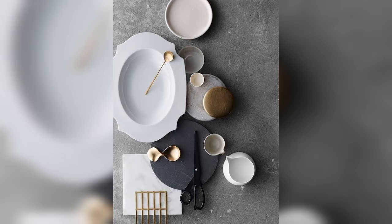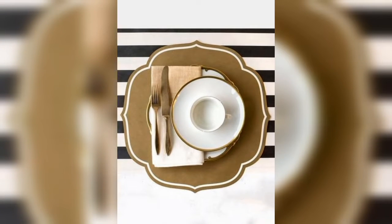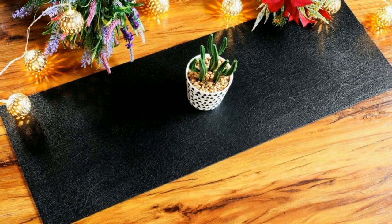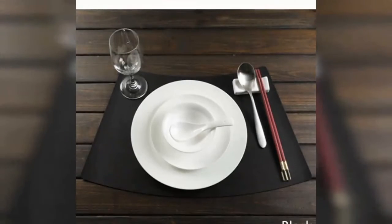In this video you can see colorful printed and plain leather placemat designs and ideas. You can see different types of colors and designs, different types of shapes like triangle, square, hexagon, and more.